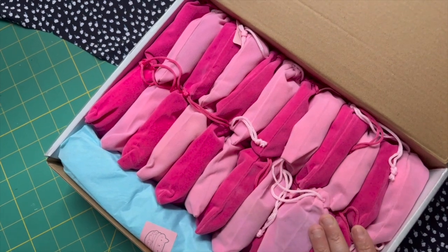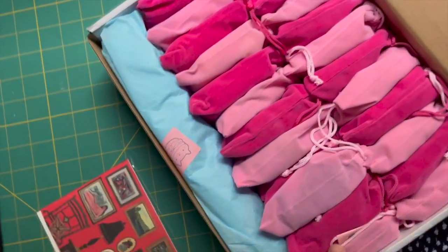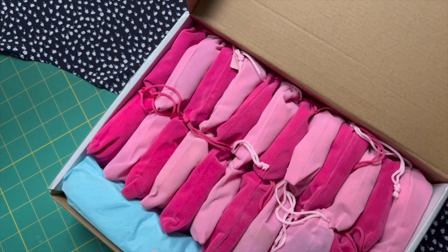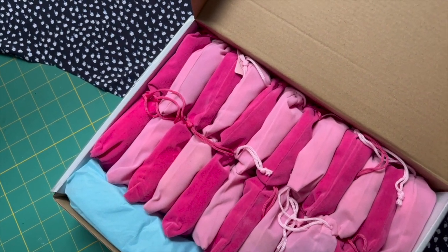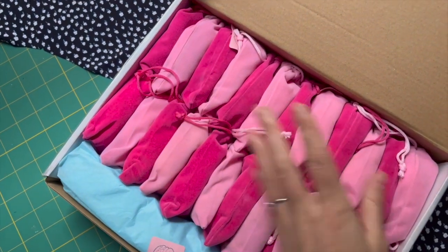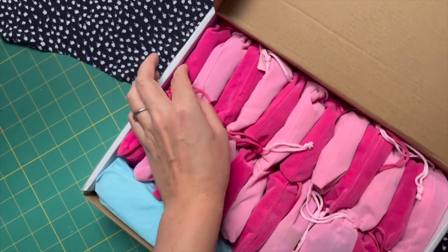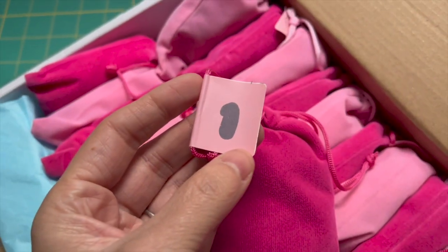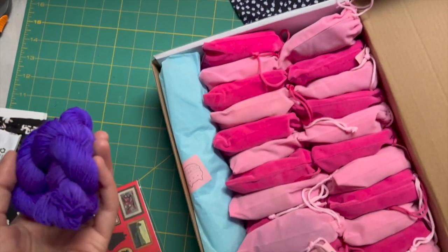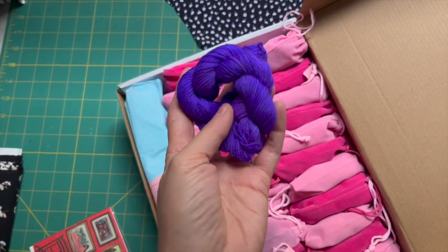This is the Cat Sandwich Fibers 2021 advent calendar and I am so excited to open these every day. I love MJ's yarn — she is a local to me New Jersey dyer and her aesthetic is just chef's kiss. I am so excited for these. I have not opened the entire box yet to see if there are colorway names for each or if they're all just kind of a mystery.